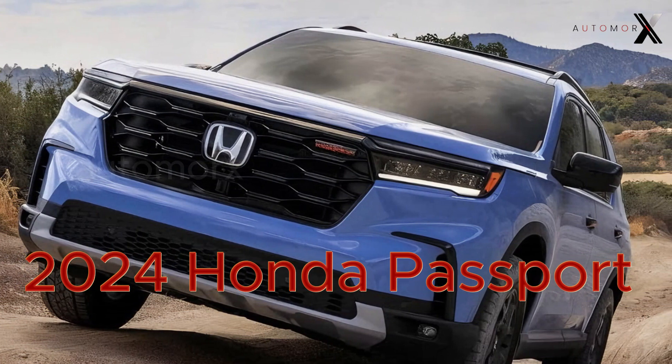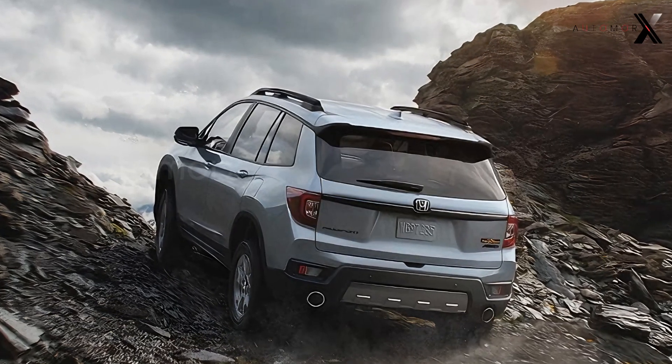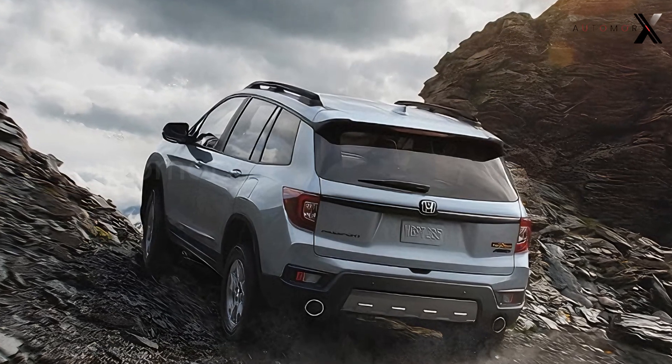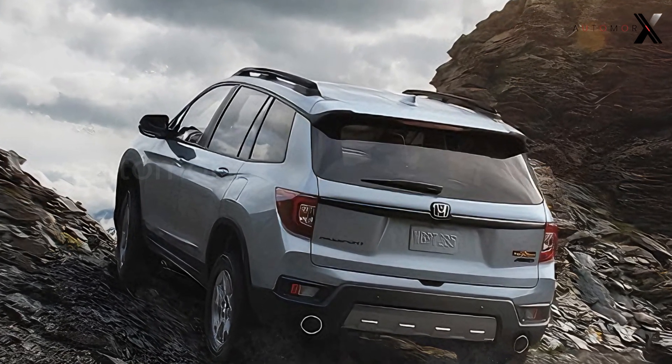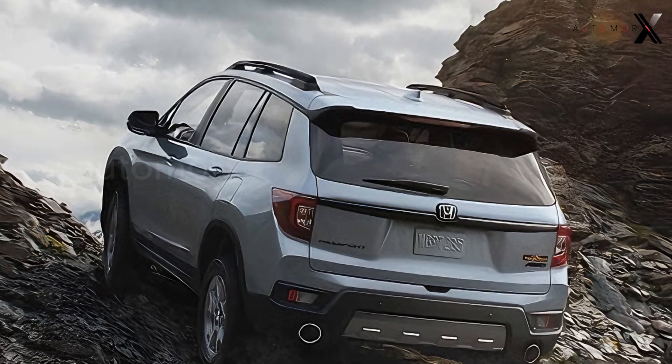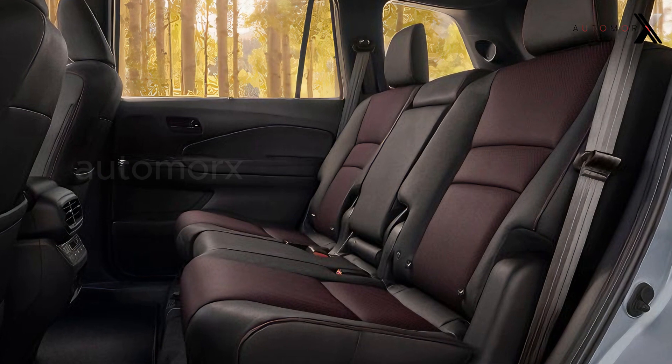Our new model comes equipped with a completely reconfigured suspension, where shock absorbers, springs, and stabilizers now work in perfect harmony for maximum comfort in off-road conditions. The improved front track by 10mm and a high ground clearance of 206mm ensure unparalleled stability.